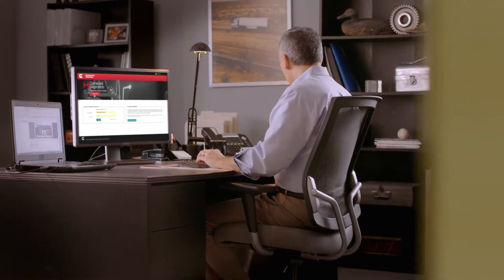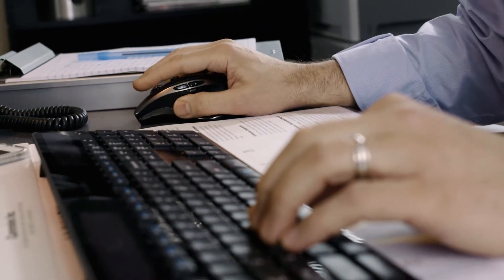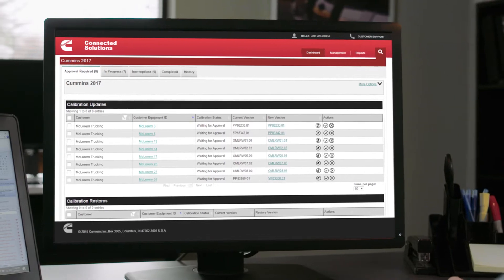Here's how it works. Fleet managers are automatically notified that a software update is available for specific engines within the fleet through the Connected Solutions portal, where they can choose individual engines or select all eligible engines to receive the update. Fleet managers can even choose to have updates pre-approved automatically.